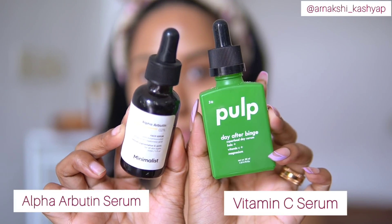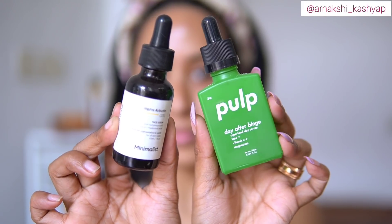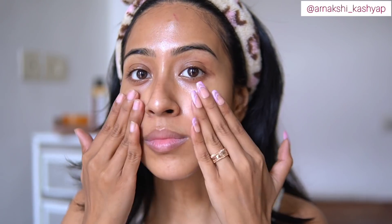After the hyaluronic acid, the next thing I go in with is alpha arbutin serum and vitamin C. Normally I use either one, but today I'm doing an elaborate skincare routine so I'll be using both. First, I'm going in with the alpha arbutin from Minimalist. These two are amazing ingredients to fade dark spots — they have helped me tremendously with fading dark spots and pigmentation. Vitamin C can sometimes irritate people with sensitive skin, so alpha arbutin may be your favorite ingredient for that.